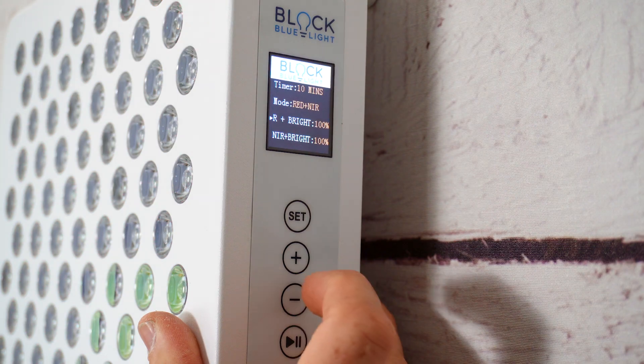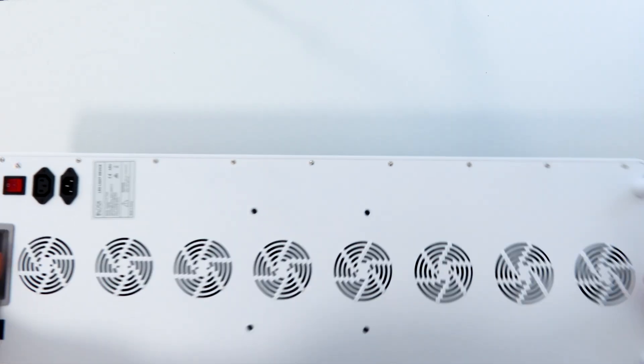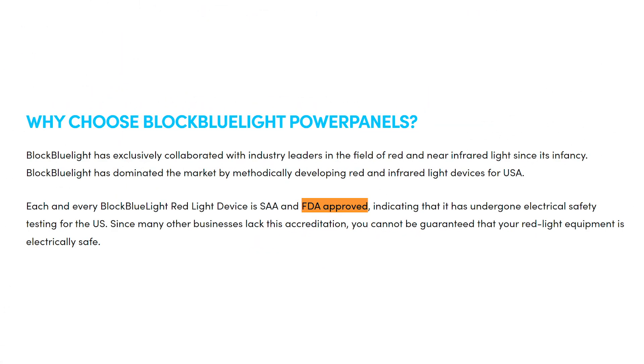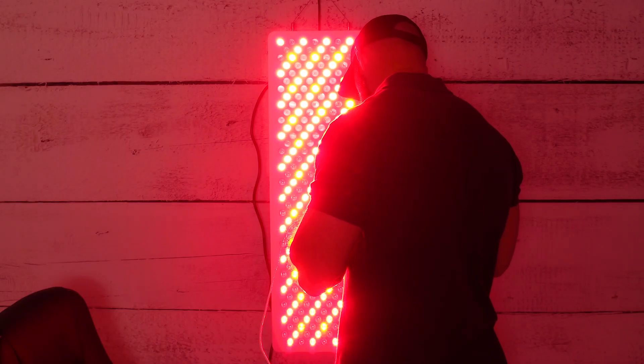What else do you need to know about the Mega? It offers modular support, has a nice LCD control screen on the side, offers dimming and pulsing. One thing that's quite unique — it has eight fans on the back, so I'm looking forward to doing the sound testing later on. If you head over to the Block Blue Light website on the product description page, you'll see a line that states it's the most largest and powerful panel available. I'm not sure if they're referring to their own product lineup or across the market, which would be quite a bold claim — something I'll find out later in this video. They also state that it's FDA approved, though I'm not sure if that means the product in particular or the technology as a whole.